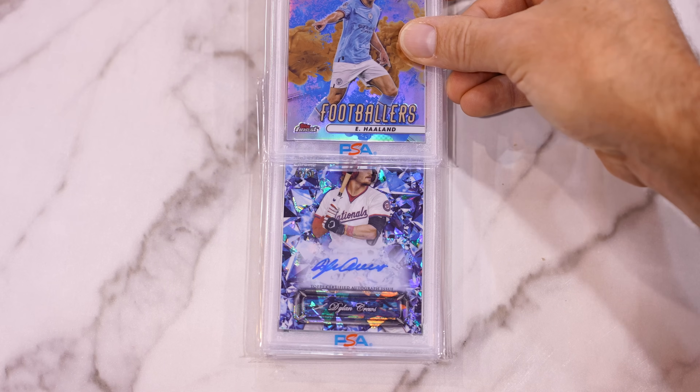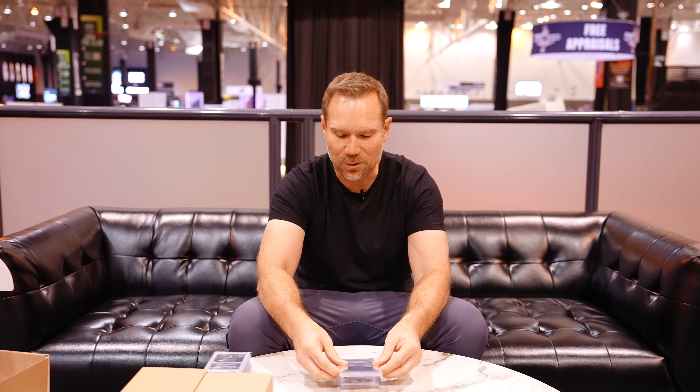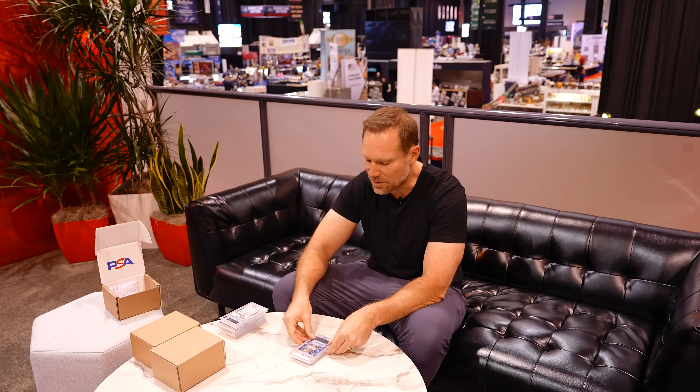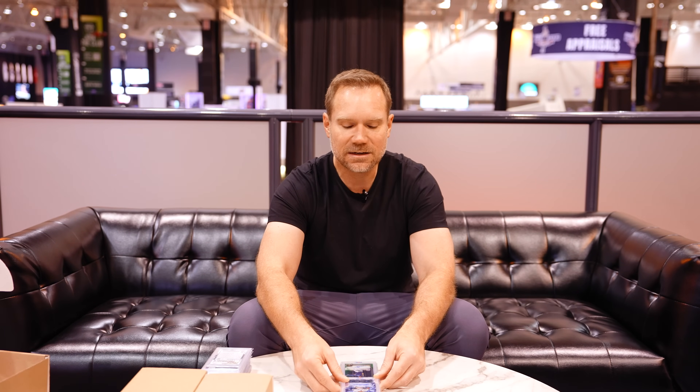I'm going to choose some of these to take to the PSA vault in a minute to sell on eBay, because the PSA vault is now directly connected with eBay. You can vault your cards right away — whether here at the show or through the online submission process — and then push them right to eBay for sale. Dylan Cruz auto out of 50 from 2024 Bowman Sapphire gets a PSA 10. Then Jackson Chourio, first Bowman Auto numbered to 299 — PSA 10. We are hitting in this grading reveal.